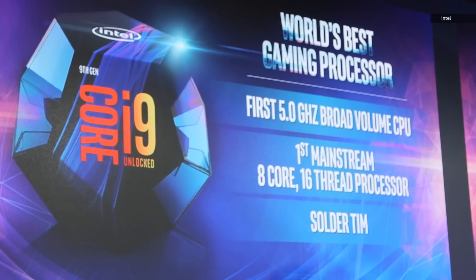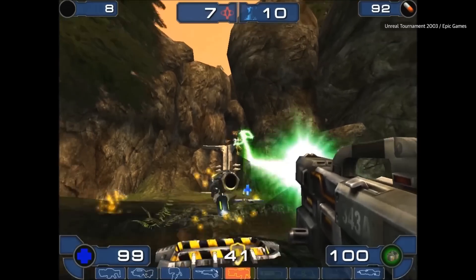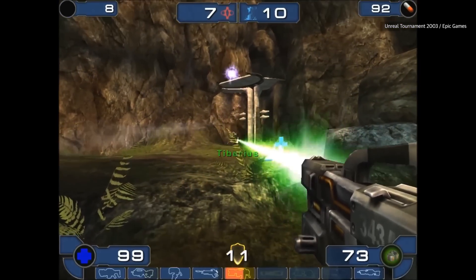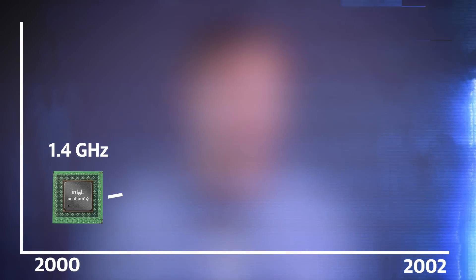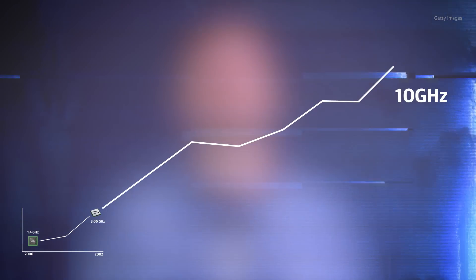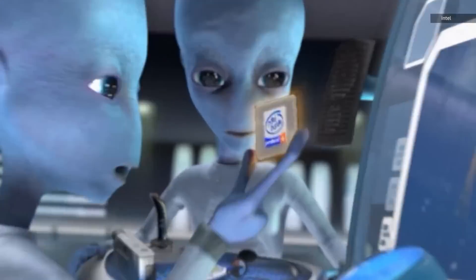With the exception of the limited release i7-8086, this is the first Intel chip to hit these speeds out of the box. Clock speed used to be one of the most important metrics for chip performance. Around the year 2000 and the era of the Pentium 4, Intel clock speeds were increasing at a frantic rate, doubling from 1.4 GHz at the end of 2000 to 3.06 GHz two years later. Intel predicted we'd hit 10 GHz by 2011.